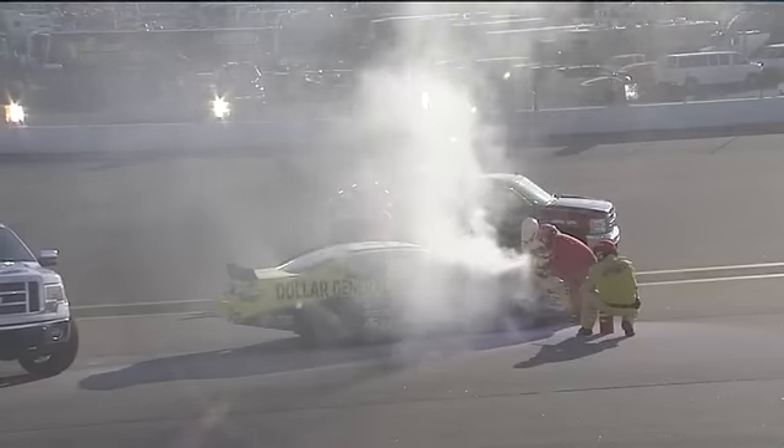When you blow a tire like that, I guess you're just along for the ride. Yeah, it's not a fun ride either.